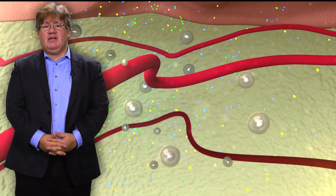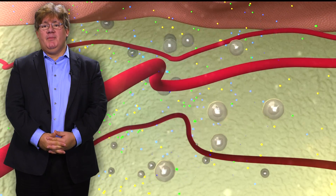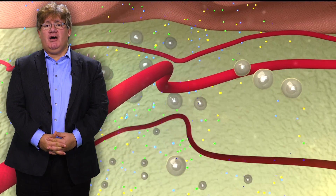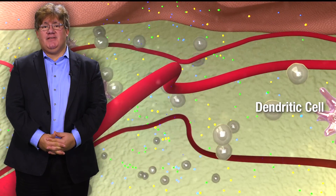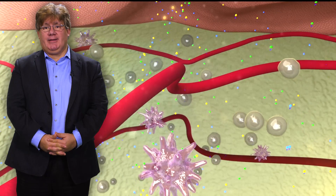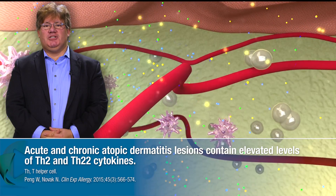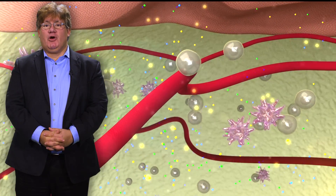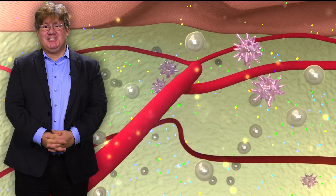In this model, the onset of acute atopic dermatitis is tied to significant skin infiltration by T cells and dendritic cells, and the proliferation and activation of Th2 and Th22 cells — responses that intensify as the disease shifts to chronic. Both acute and chronic atopic dermatitis lesions show elevated expression levels of Th2 and Th22 cytokines, some of which are thought to be major drivers of disease-related inflammation and pathophysiologic manifestations.